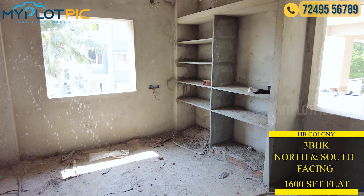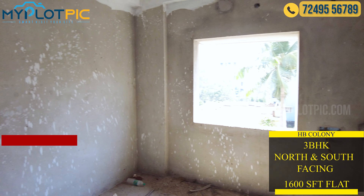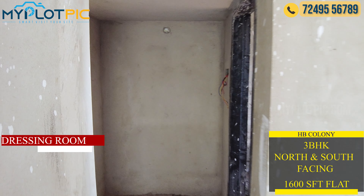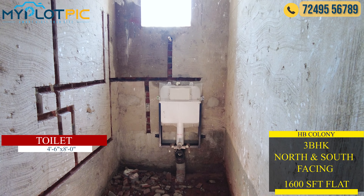Here we can see the master bedroom with 2 windows. It has an attached toilet. We also have a dressing room attached to this master bedroom.